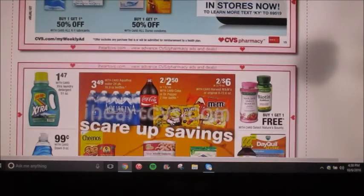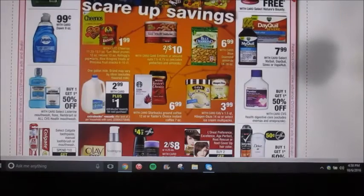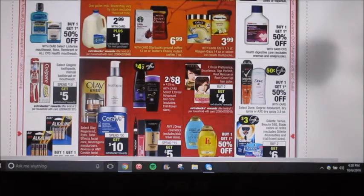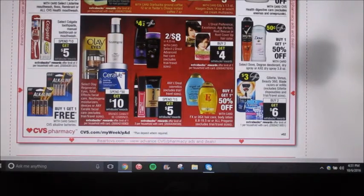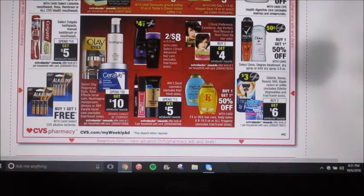Extra gum is on sale for $1.47. Dawn is on sale for $0.99. The two liters of Coke products or Dr. Pepper are going to be two for $2.50. Milk is going to be $2.99, and when you buy one, you're going to get a $1 extra buck. L'Oreal brand hair care is going to be two for $8, and then we're supposed to get a $4 off a two coupon. It looks like the hair dyes are going to get a $2.00 extra buck reward, so that could be a good deal depending on the shelf price.